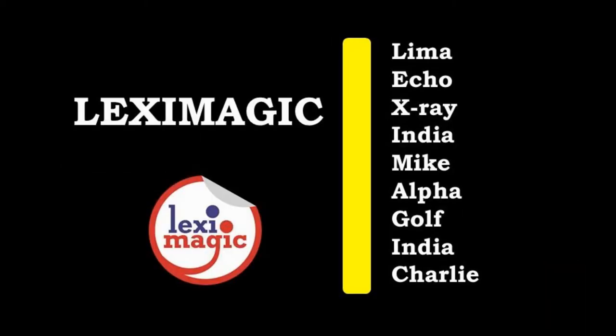How do we convey the word LexiMagic? Lima, Echo, X-Ray, India, Mike, Alpha, Golf, India, Charlie.